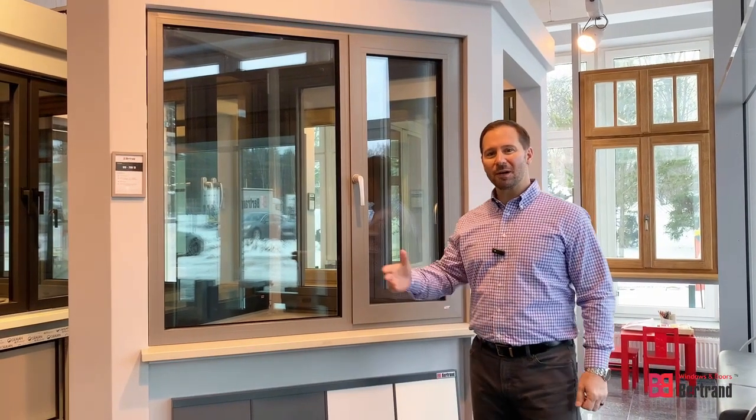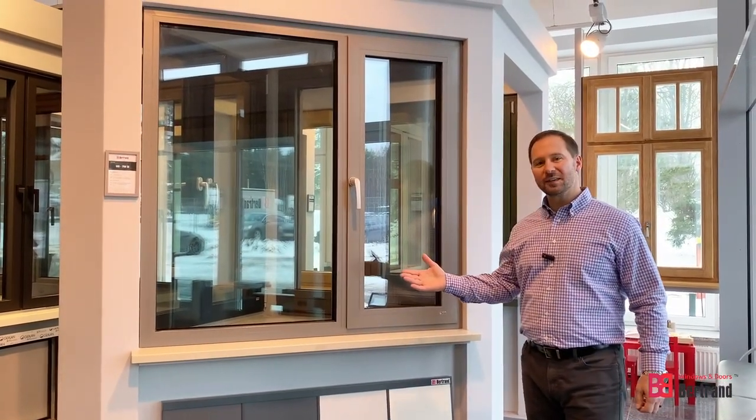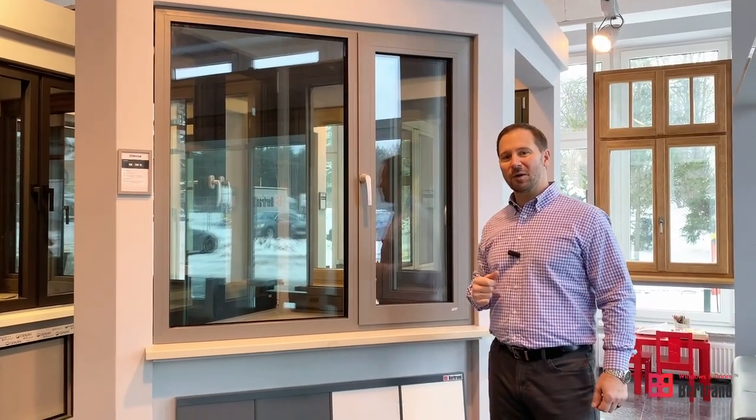Hi, my name is Paul Kowalik and I wanted to introduce you to Bertrand windows. There are some very unique things about European style windows that I would like to help educate you about in the US market.